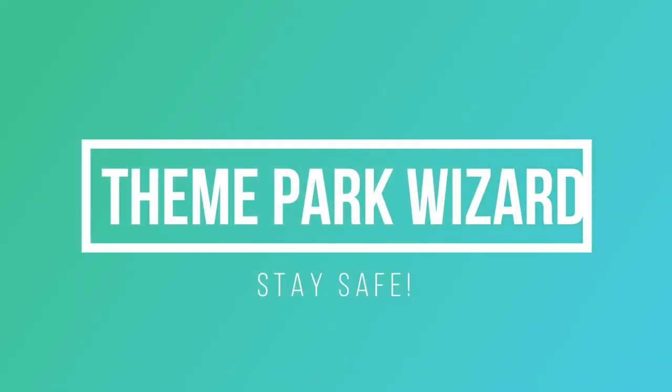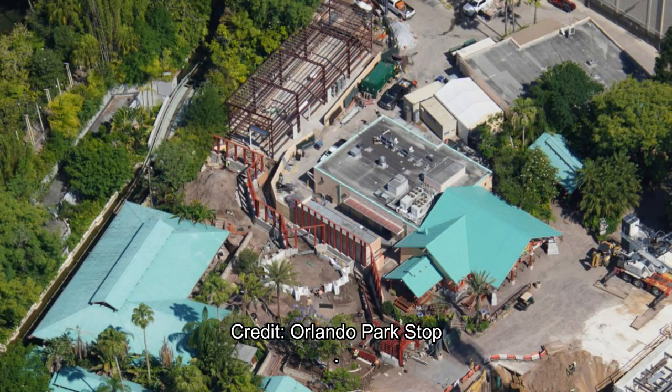Welcome back to Theme Park Quiz. We have some big news today and this comes from Orlando Park Stop. I'll put the link for the full article below. There are tons of pictures here but I got the most important ones, and this is for the Jurassic Park roller coaster construction update on the Islands of Adventure at Universal Orlando.